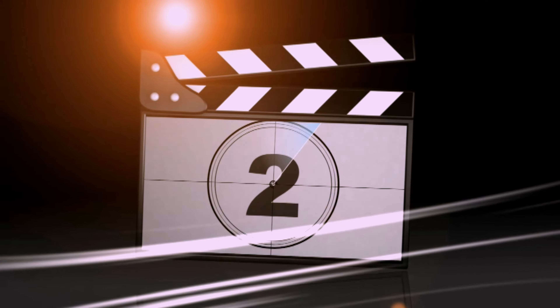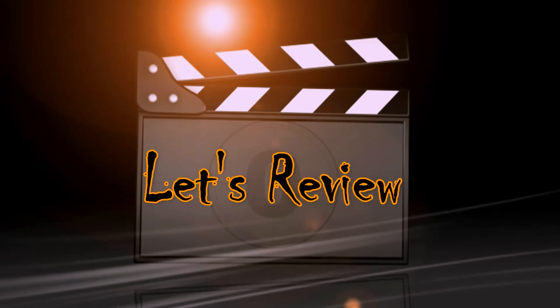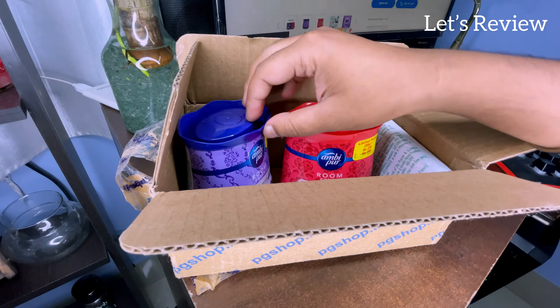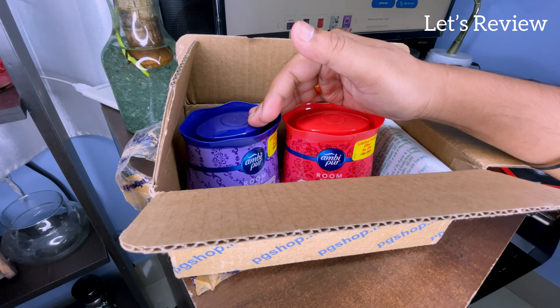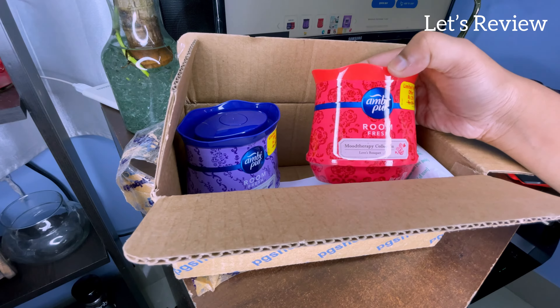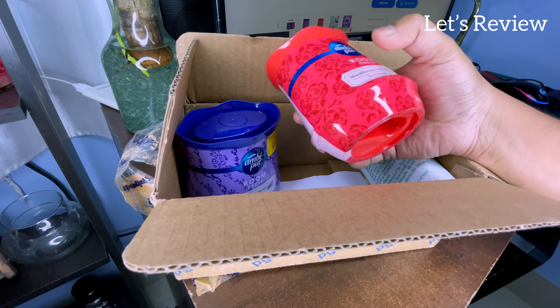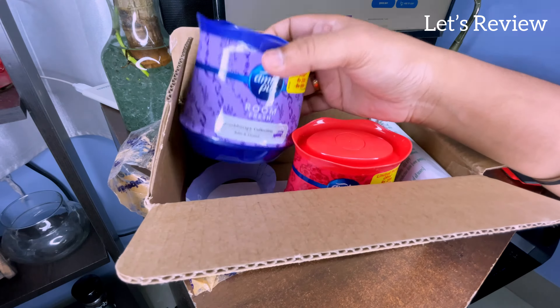So friends, we are going to talk about Ambipur Room Fresh. I have two of them. We will review them and I will share how much they are worth it. These two Room Freshs that you can see, I ordered them. One of them is purple and the other is red — both are Ambipur Room Freshs. There are different flavors: this one is Rose and this one is Lavender.